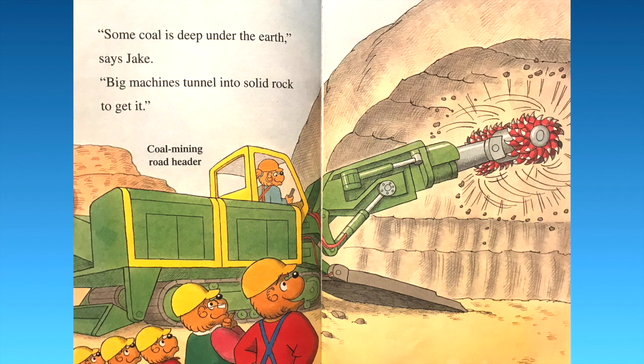"Some coal is deep under the earth," says Jake. "Big machines tunnel into solid rock to get it." Check that out — that's a coal mining road header.